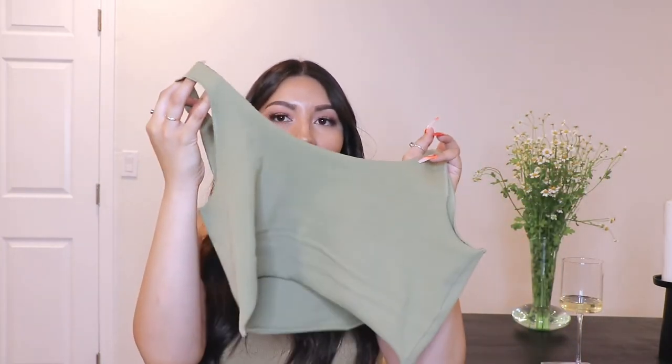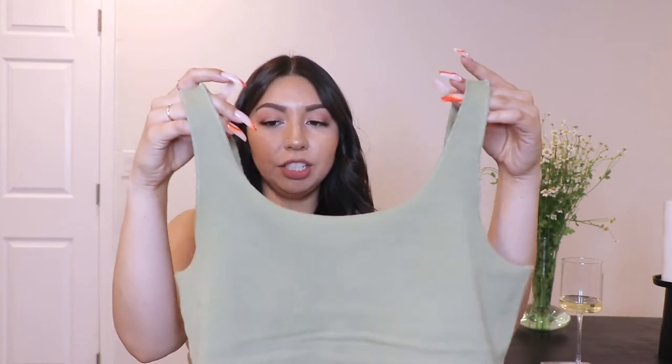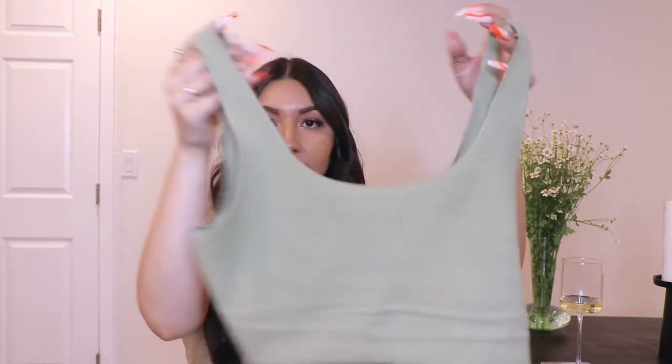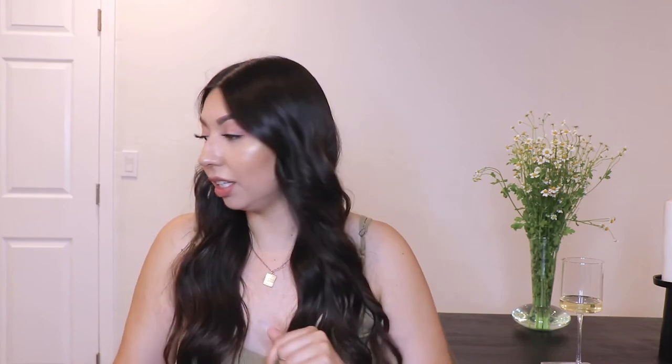Moving on to Forever 21. I only purchased two shirts and one hat. The first shirt has become one of my favorites — it's a cute little tee in that same olive color. It has a distressed look where the seam curls in instead of lying flat, which gives it that cut-and-pulled distressed effect. I really enjoy this crop and I've been wearing it a lot recently.